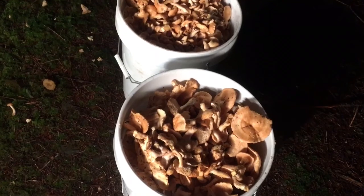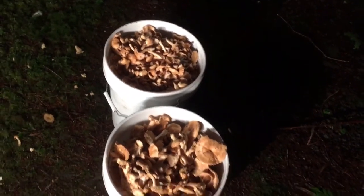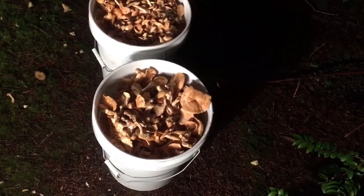A little bit hard to see, but this is what we came out with — two five-gallon buckets of hedgehog, and we have about half a five-gallon of chanterelle as well.